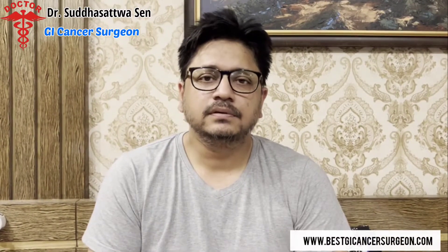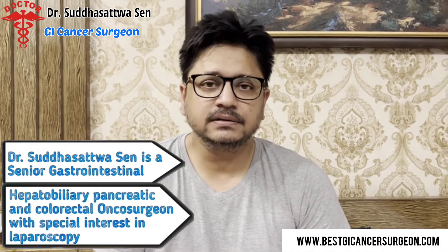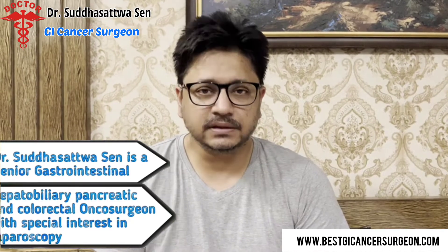Namaskar. Hello. I am Dr. Shuddha Shaktosen, Senior Consultant, GI HPB Colorectal Laparoscopy and Cancer Surgery, Kolkata.